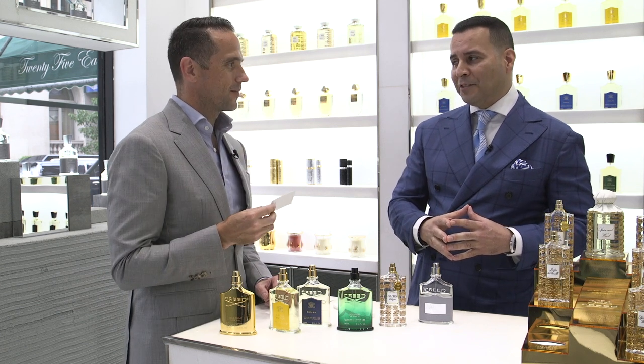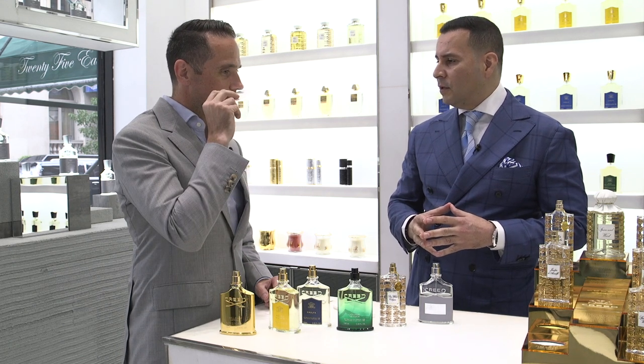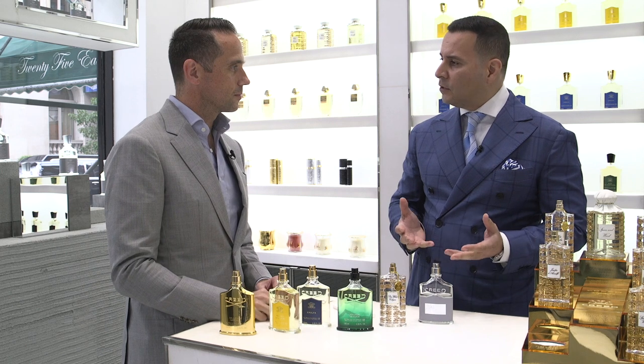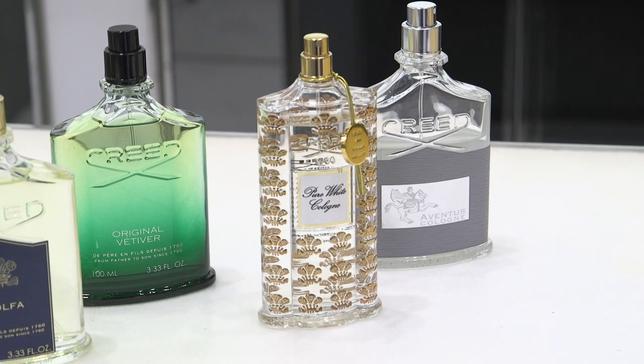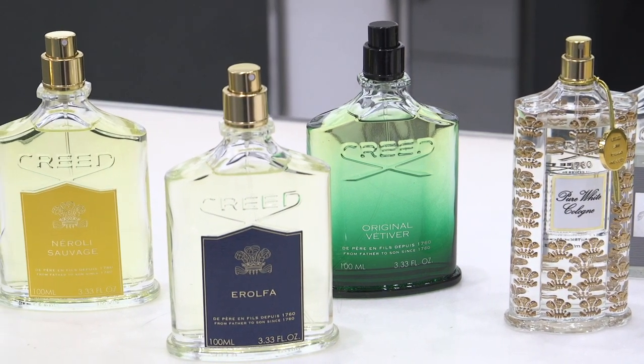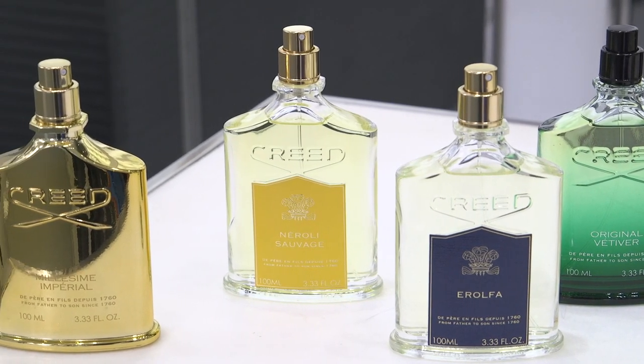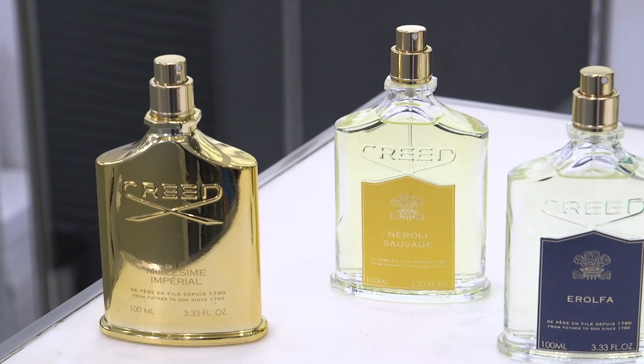Aventus Cologne uses citrus mandarin as a top note, along with ginger — which gives you a little bit of a bite — plus patchouli, vetiver, birchwood, and a little bit of musk to keep it smooth and very light. All of these fragrances are perfect everyday fragrances, but they're elegant in such a way that they can be dressed up or dressed down.